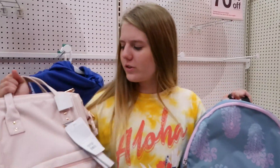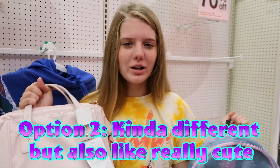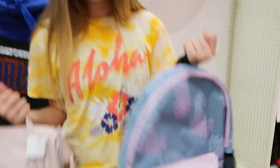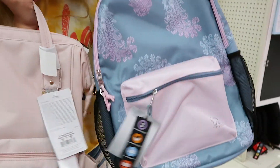Okay guys, first I'm gonna go for backpacks and I'm very decisive about which one I want. This one is super cute, and then there's this one which is kind of different but also really cute — it opens through the top which is kind of cool. Stay to the end to see which backpack I pick because I really don't know. They're both super cute so I don't know which one I'm gonna pick.